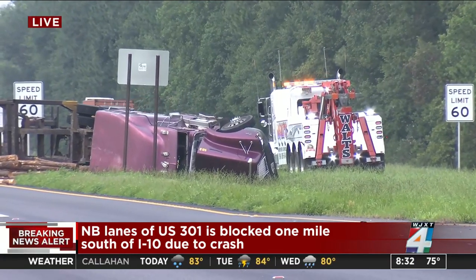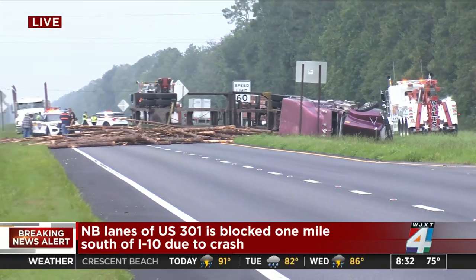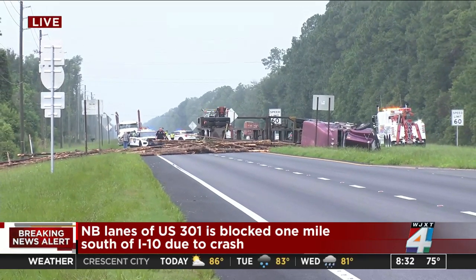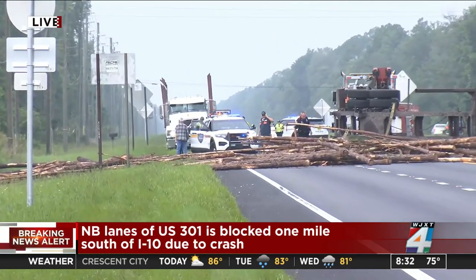JSO did want to mention that this is going to be blocked for at least a couple of hours, so that is going to be a process to make sure that not only is the truck safely cleared away, but also the logs and log fragments are safely cleared away as well.